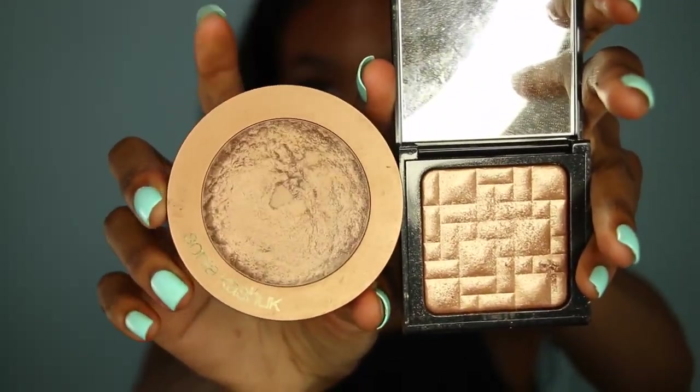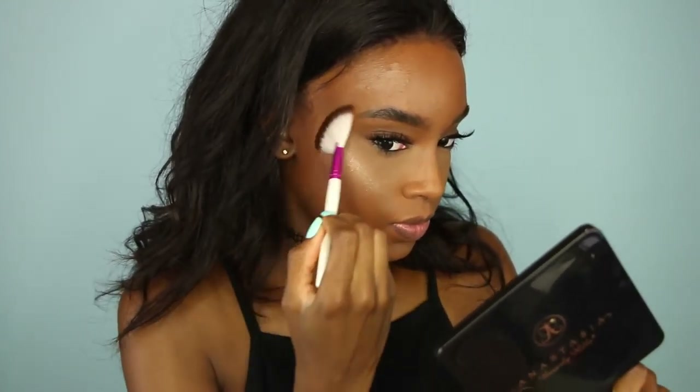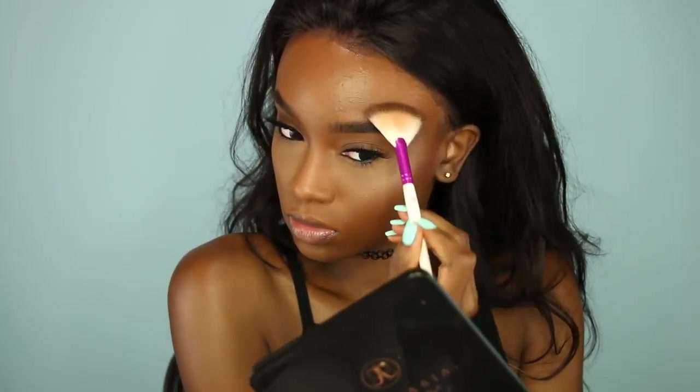Next, I'm going to take my MSF in Deep Dark and go along the hollows of my cheeks, my forehead, and my chin. Then I'm going to take my Bobbi Brown highlighter and a fan brush to make my skin glow — you guys know I love to glow. This Bobbi Brown highlighter, you cannot go wrong with it because it looks like you're glowing from within. The Sonia Kashuk one is an awesome dupe for that, especially for darker skin tones. I put it on the high points of my face: cheekbones, bridge of my nose, tip of my nose, cupid's bow, chin, and a little bit above the outer part of my eyebrows.